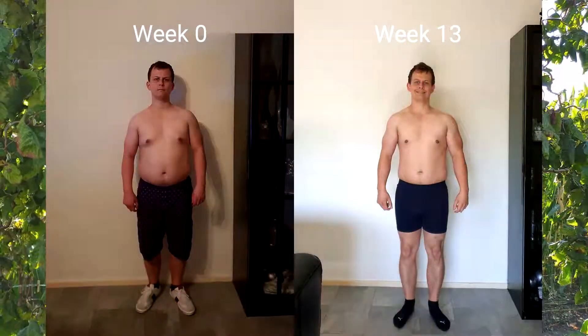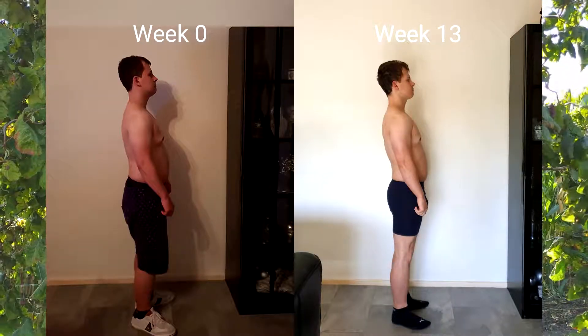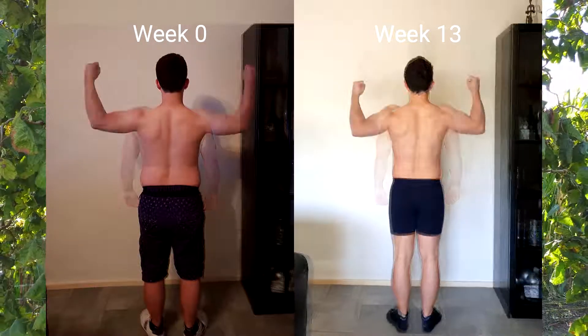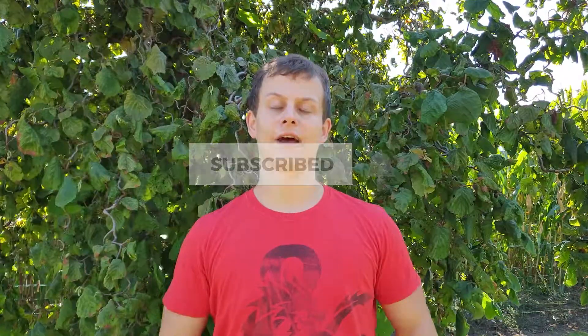Now on to the progress photos of this week. If you have any progress photos to share yourself, leave them in the comments down below — I'm curious to see what your progress is like. Do not forget to subscribe and hit the bell icon if you like this video, it helps me out a lot. Thank you all for watching, and as always stay strong and stay fit.